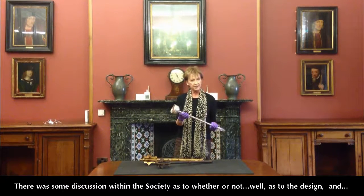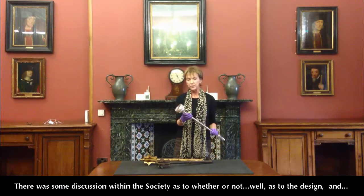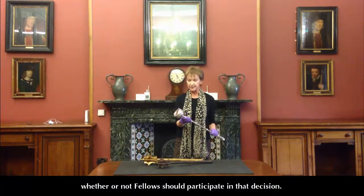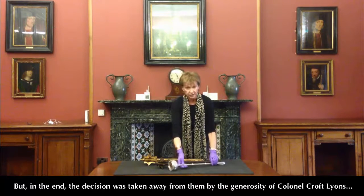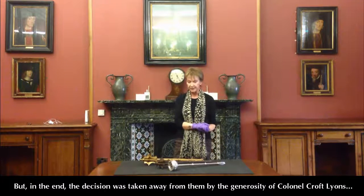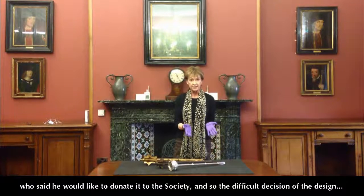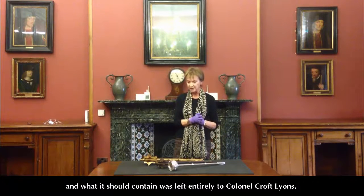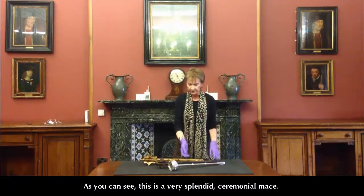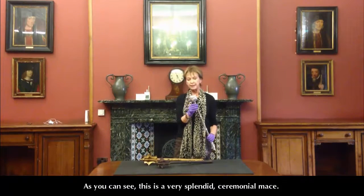There was some discussion within the society as to the design, and whether or not fellows should participate in that decision. But in the end, the decision was taken away from them by the generosity of Colonel Croft Lyons, who said he would like to donate it to the society. And so the difficult decision of exactly the design and what it should contain was left entirely to Colonel Croft Lyons. And you can see that this is a very splendid ceremonial mace.